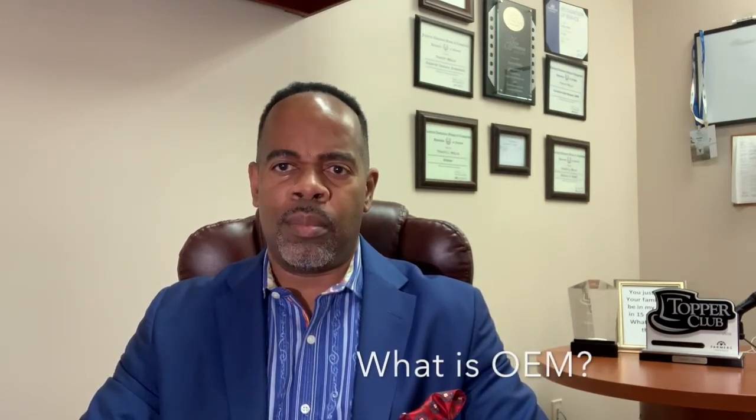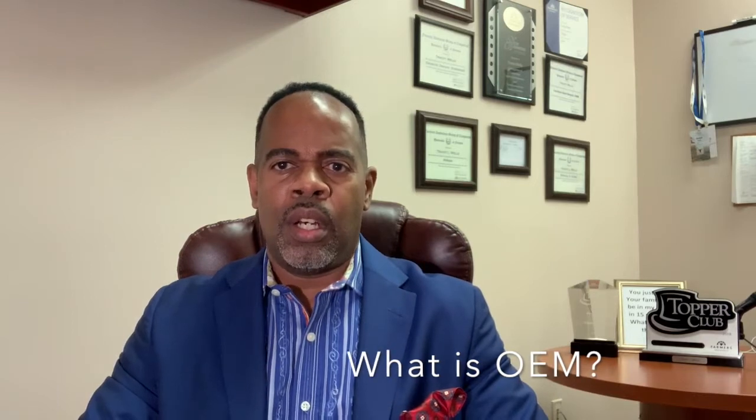Hello everybody, this is Tracy Wells again from Farmers Insurance here in Grayson, Georgia with another episode of Insurance 101. Have you ever heard of OEM and what that means? OEM is very important in regards to your auto policy and how your claims are settled if your vehicle needs to be fixed. It's damaged, and what it means is original equipment manufacturer.